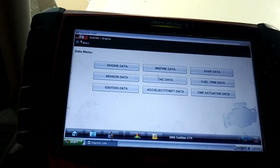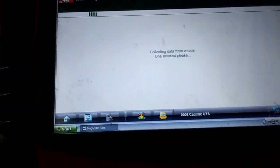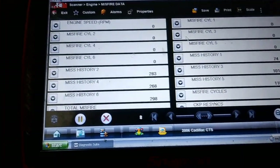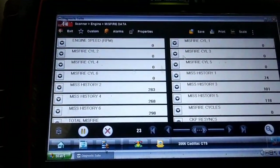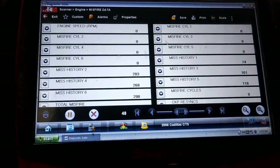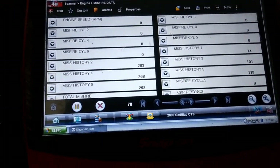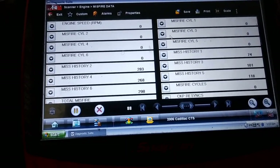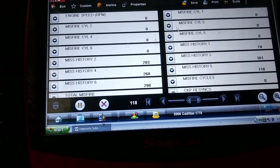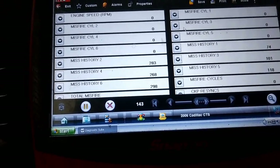We're going to go to misfire data and basically see what's misfiring. Again, if you don't have this capability, what you can do is write down your codes first, clear the codes, and then see which one pops up first and address that cylinder. If they all pop up at the same time when you clear the codes, then you have an electrical issue. Each ignition coil is separate, so we'll go ahead and check it out.